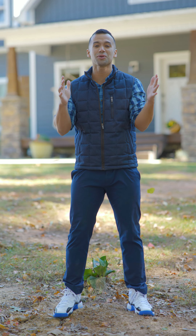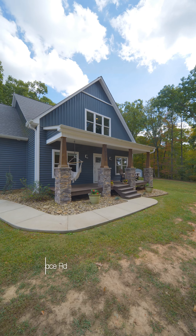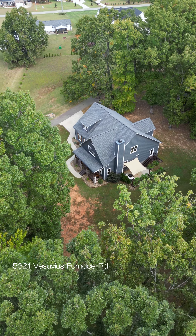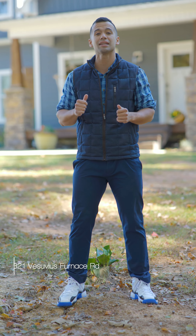Today we are in Iron Station, North Carolina, and I'm fired up to show you guys my newest listing. 5321 Vesuvius Furnace Road — it's a four bedroom, two and a half bath house on three acres. It's super private. Let's check it out.